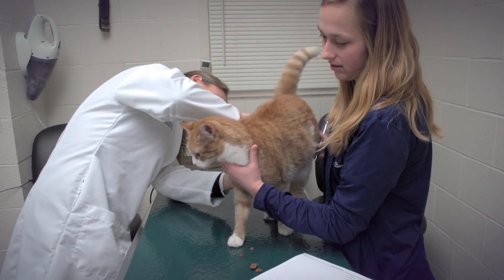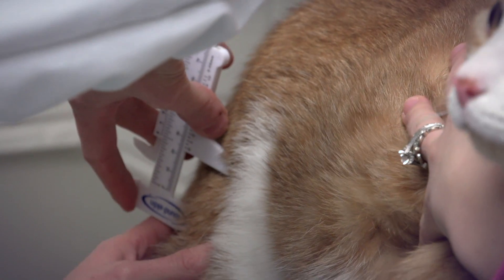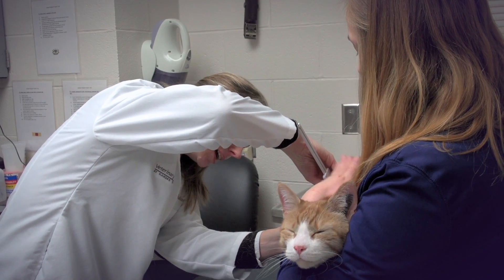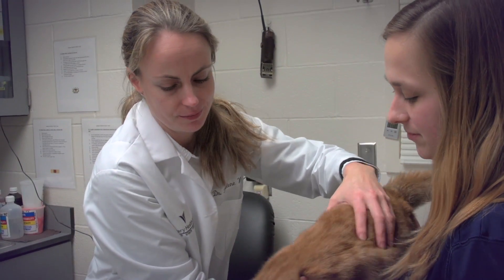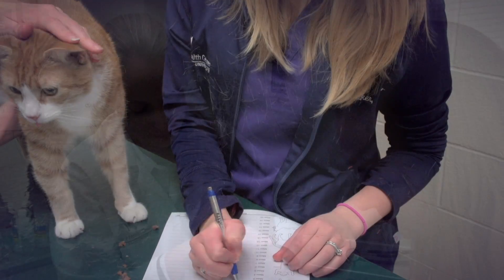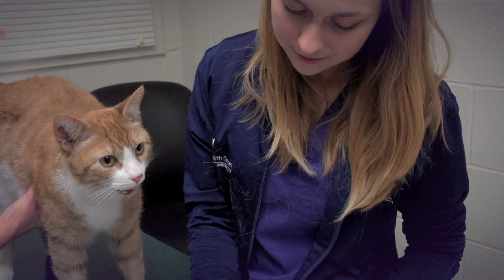While working at the VHC, veterinary technician interns have the opportunity to work with world-class faculty and staff at an academic, full-service veterinary hospital providing routine and specialty care. You get to see lots of different cases that you don't normally see in private practice. Once I started doing the internship, I really enjoyed working with the students and with all the doctors and the registered techs here.